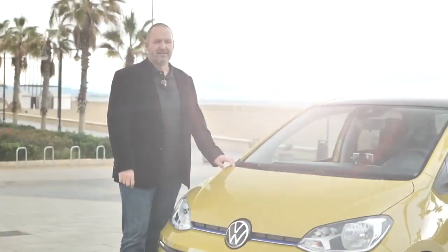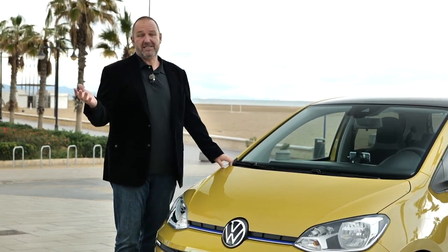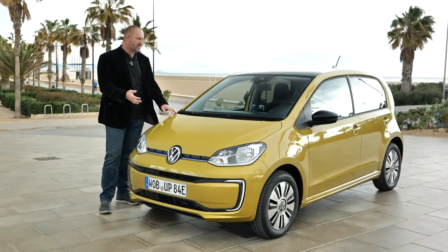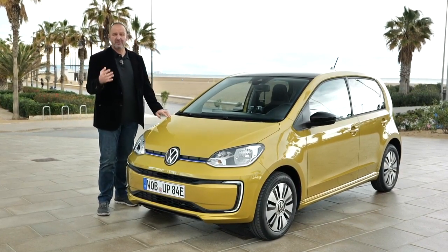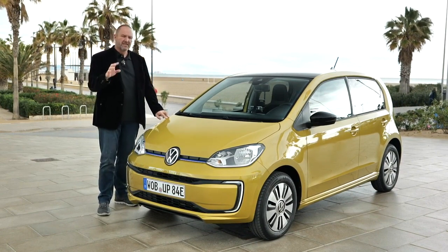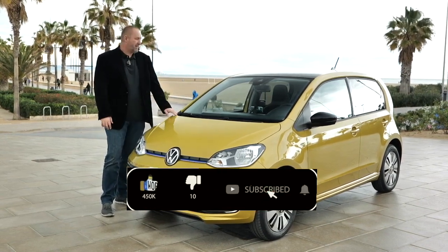That was my test drive in the new Volkswagen e-up, and I have to say I absolutely like the car. It fits perfectly into a city environment like Valencia, and depending on your driving style you can realistically achieve over 200 kilometers of range. The only disappointment is the lack of LED headlamps and tail lights, which I'd expect on an electric car — but everything else is great fun.